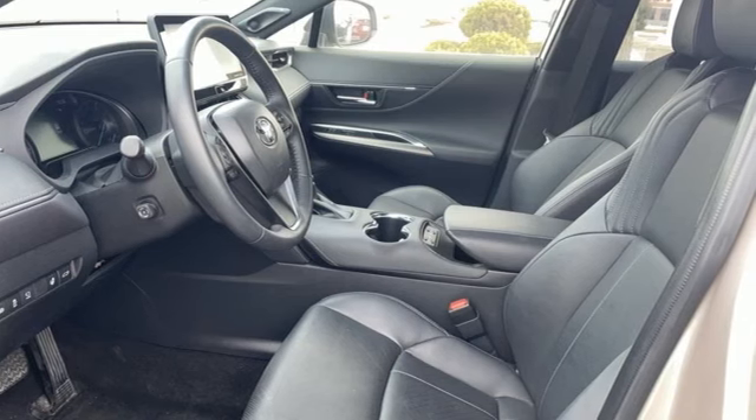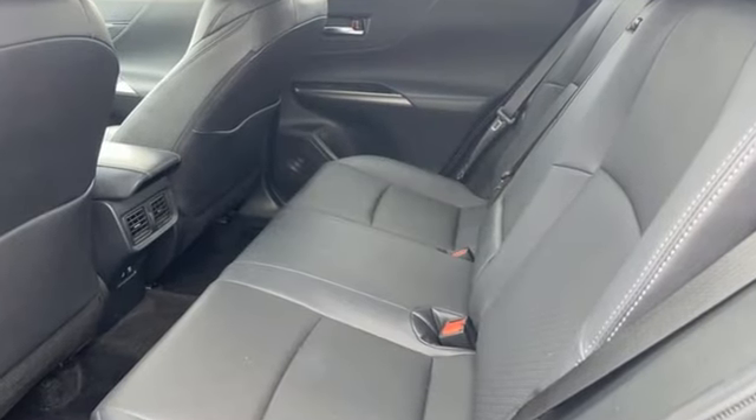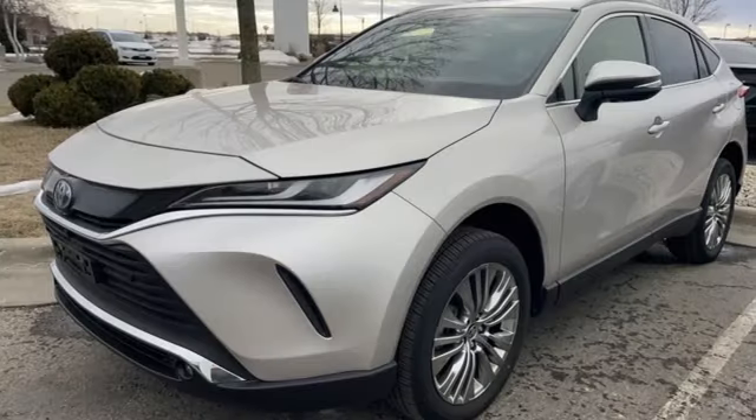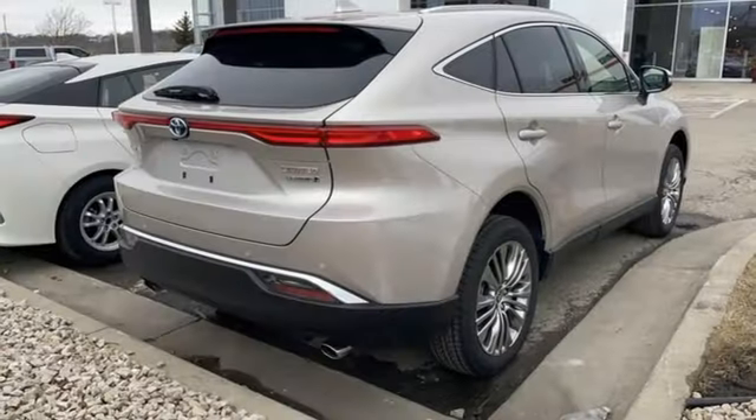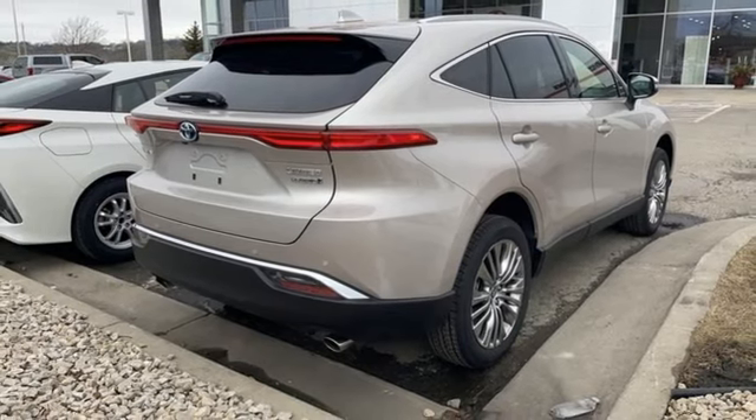Continuously variable automatic transmission. Front heated and ventilated bucket seats. Integrated navigation system with voice activation. Streaming video feed rear view mirror.